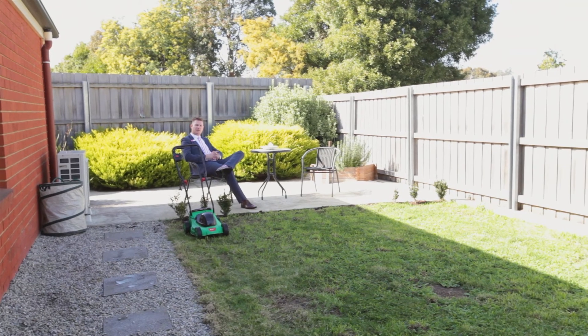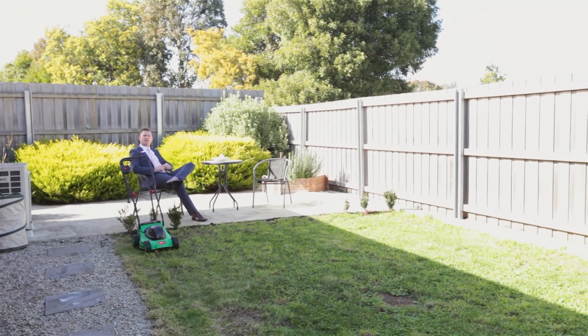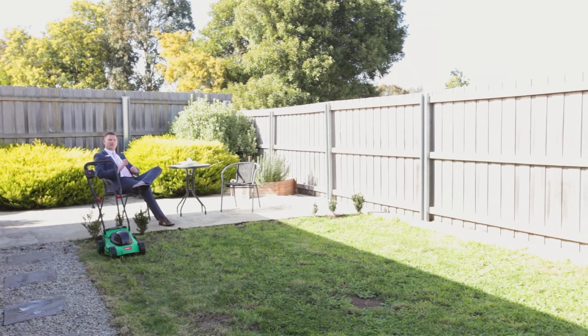Once you've finished your jobs, it won't take you long. The low maintenance backyard — you can just kick back and admire your work.